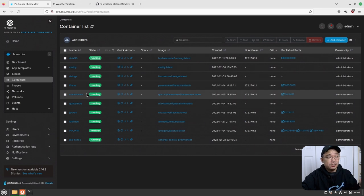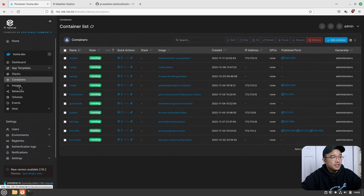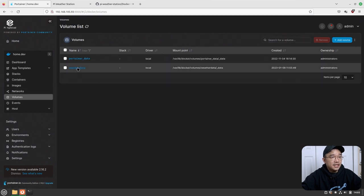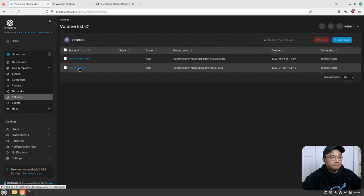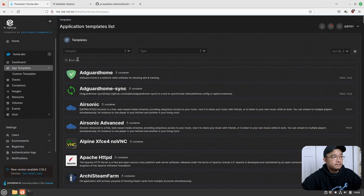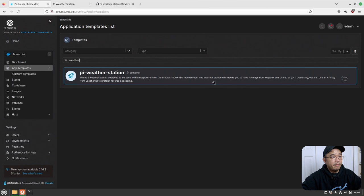I'm just going to show you the steps I took. Jumping into my Portainer, all you have to do is go into volumes and create a volume called 'weather data.' Just add a volume and call it 'weather data,' because the image relies on this volume to store the API and geolocation data. Then go into app templates and search for 'weather' — and I have the Pi weather station right here.